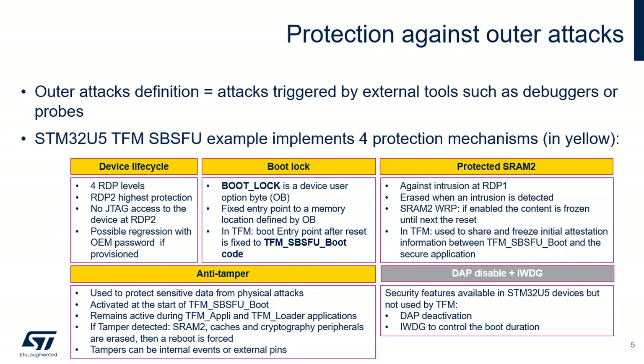The Boot Lock feature is based on the Boot Lock Option Byte used to fix the entry point to a memory location defined by the Option Byte. In the TFM application example, the boot entry point after reset is fixed to TFM SPSFU boot code. SRAM 2 is automatically protected against intrusion once the system is configured in RDP Level 1. The SRAM 2 content is erased as soon as an intrusion is detected. Moreover, SRAM 2 content can be write-protected until the next reset by activating a lock bit. In the TFM application example, the system has been configured to use the protected SRAM 2 to share and freeze the initial attestation information between the TFM SPSFU boot application and the secure application. The anti-tamper protection is used to protect sensitive data from physical attacks.